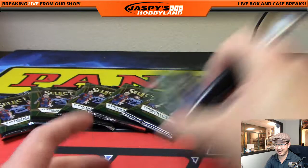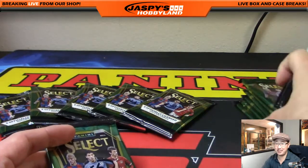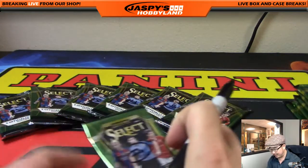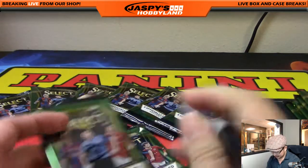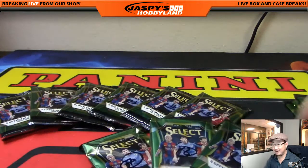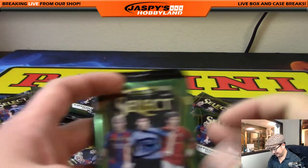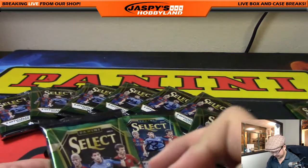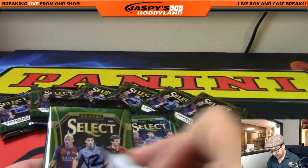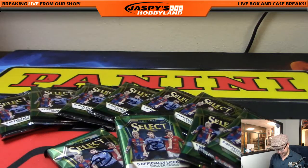Saw says Rory should get a free case of his choice because he has a wedding coming up. A free case of his choice - do you have any idea how much that stuff costs, Saw? If Saw was running Jaspy's Hobbyland, he'd put us out of business in two months. Sorry Saw, you will not be working here at Jaspy's Hobbyland, but appreciate it - thanks for trying though.